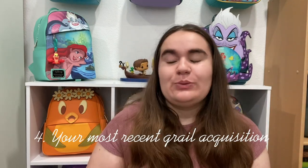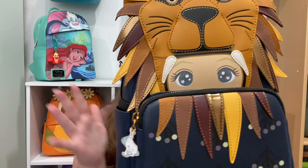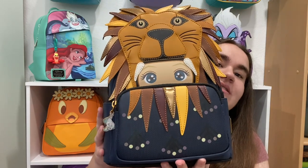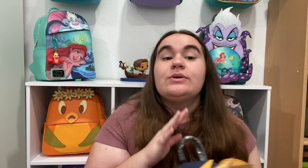Moving on to question number four: your most recent grail acquisition. This is my Luna Lovegood bag — my most recent purchase as of filming this video. I've made several Shorts about her recently if you want to go see those. This one is just a stunning bag — I love the details.